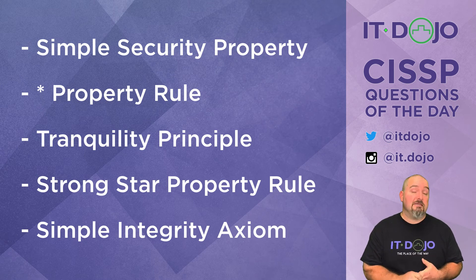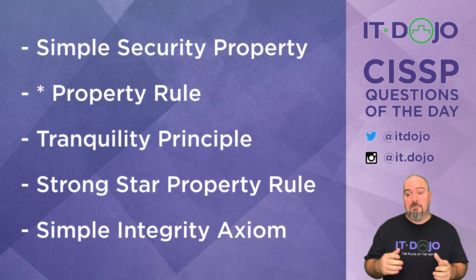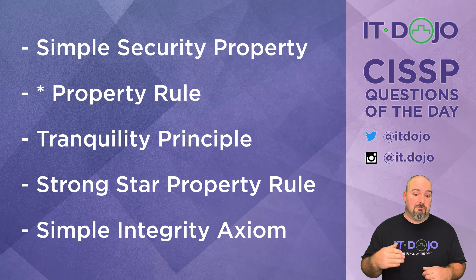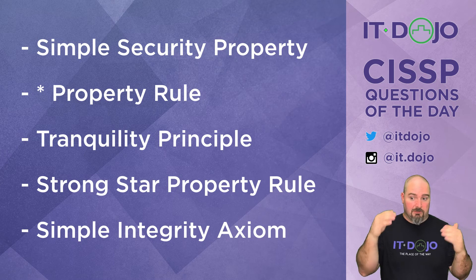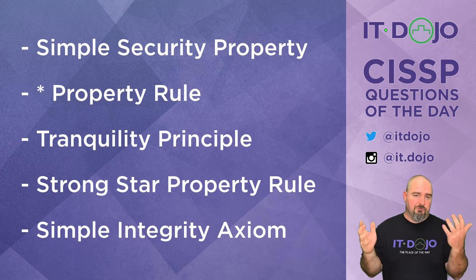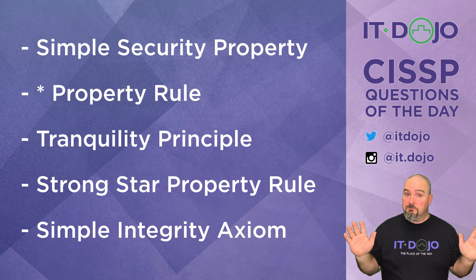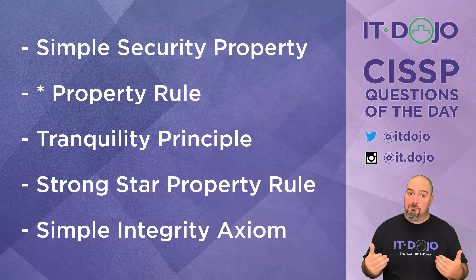The next choice on the list is the tranquility principle. Generally speaking, the tranquility principle states that the security of subjects and objects can't change while they're in use. For example, if you're reading a file labeled secret and somebody changes it to top secret, that would violate tranquility. The file would have to be closed and released before permissions could change — and then no read up would deny access anyway. You can't violate the system's tranquility; changing security on the system while things are in use could compromise system security.